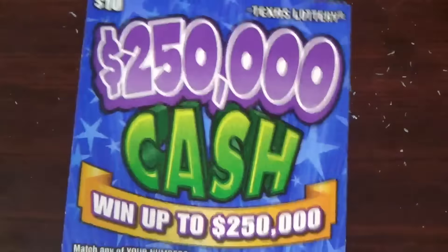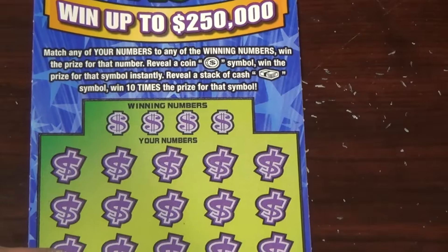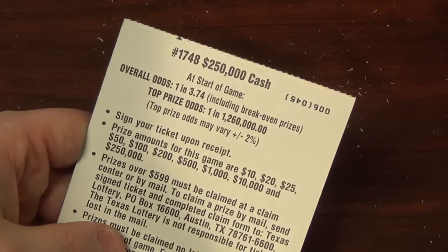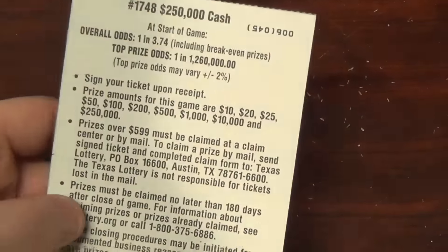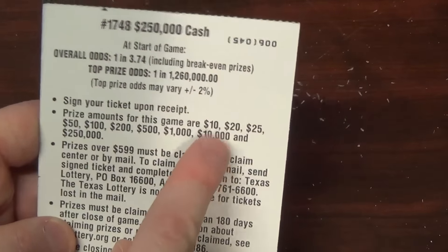The last five dollar ticket is the Quarter Million Dollar Cash — goes up to a quarter million. Odds are 3.74 — not bad. Top prize odds one in 2.6 million. And this has a $10,000 mid-level prize, which is encouraging.